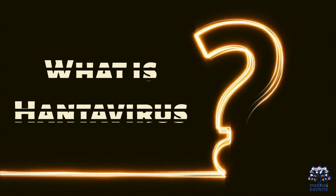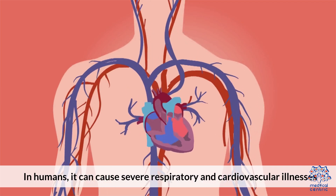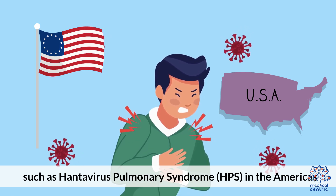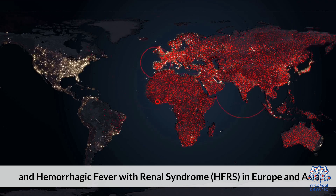What is Hantavirus? In humans, it can cause severe respiratory and cardiovascular illnesses such as Hantavirus Pulmonary Syndrome (HPS) in the Americas, and Hemorrhagic Fever with Renal Syndrome (HFRS) in Europe and Asia.